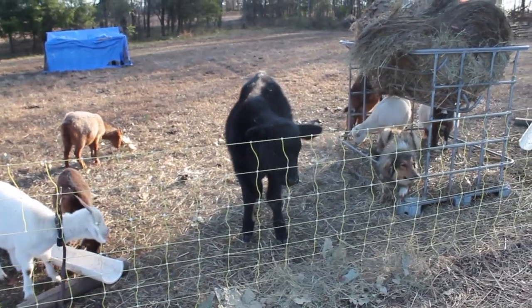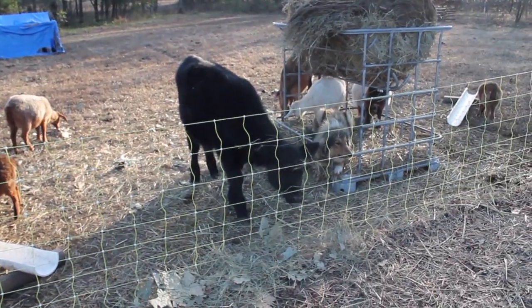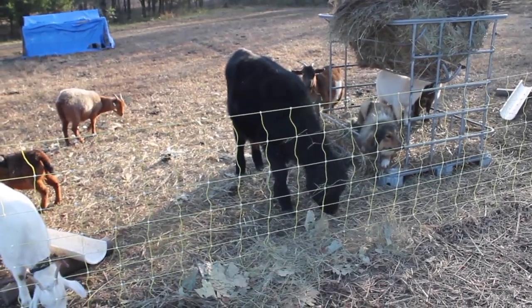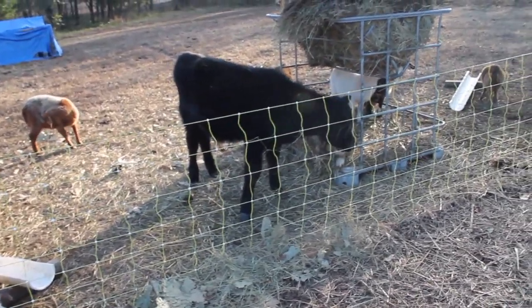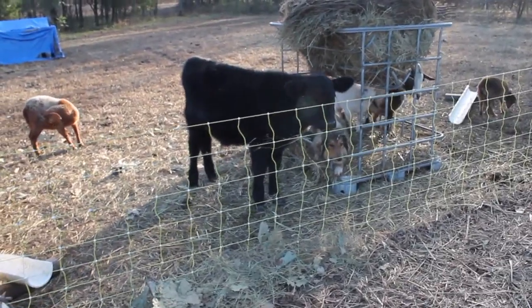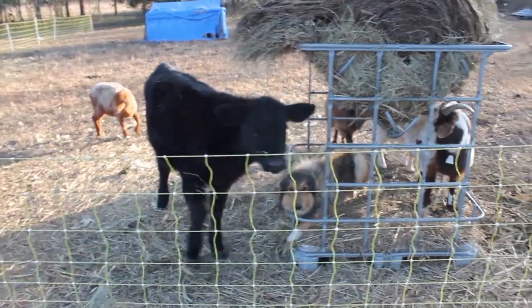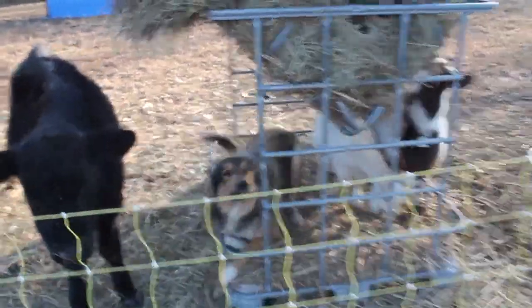One more big farm animal that contributes absolutely nothing to our homestead but he's a lot of fun — his name is Angus and he is a 100% Angus bull calf. We got him as a bottle baby in July — he was born July 5th. His mama didn't want him and the rancher didn't have time for a bottle calf, so he offered him to us for free and we took him.